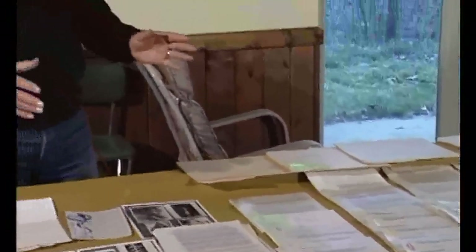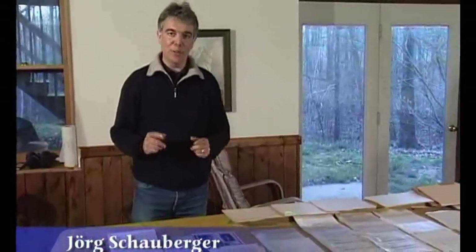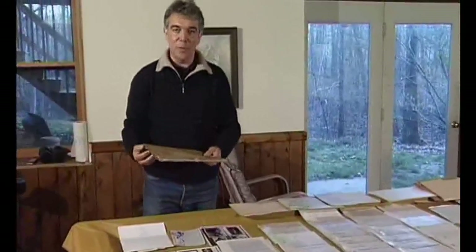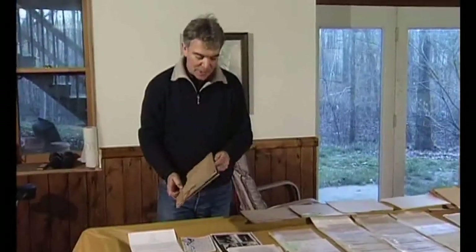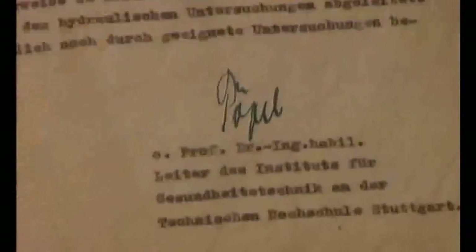Here are all the original documents that Dick Feyerabend collected from Texas. I'm very surprised about the abundance of the material. One can see here some original photographs, as well as the legendary purple report — the paper that was written at the University of Stuttgart in 1952. We've seen copies of it, but this paper has the original signature of the professor on it. So it's also of great interest to Schauberger research.